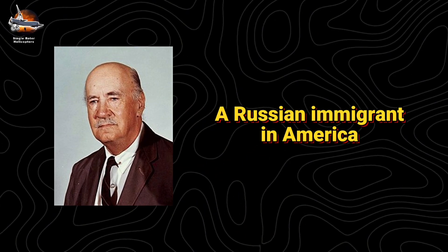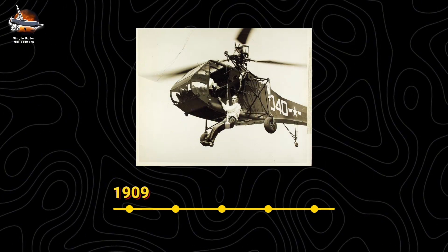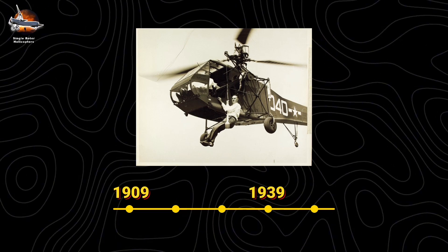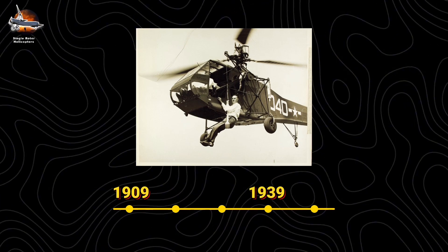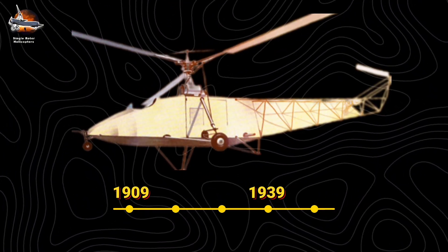Igor Sikorsky, a Russian immigrant in America. After facing numerous challenges, including experiments from 1909 to 1939 with various configurations and 28 failed attempts, his VS-300 finally cracked the code that others couldn't.